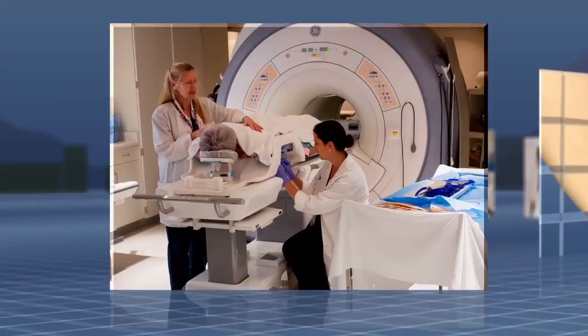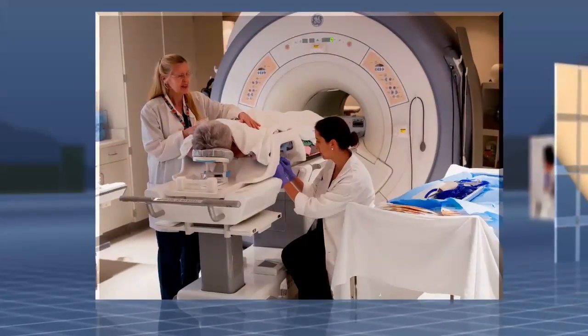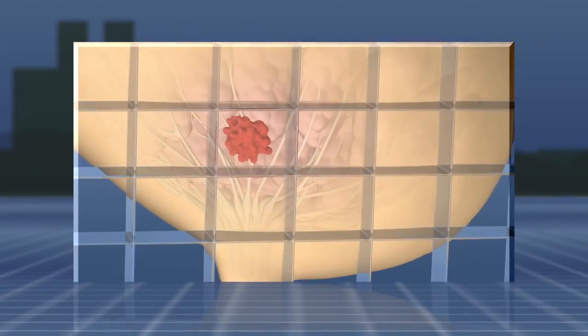During your MRI guided biopsy, you will be lying on your belly. Before the procedure begins, you will be helped to find a comfortable position. Your breast will be compressed in a grid, but it will not be so tight that it's uncomfortable.